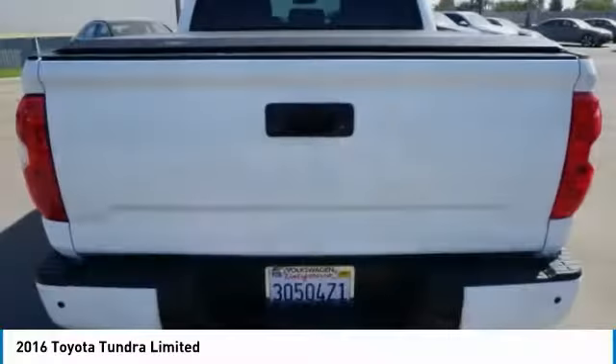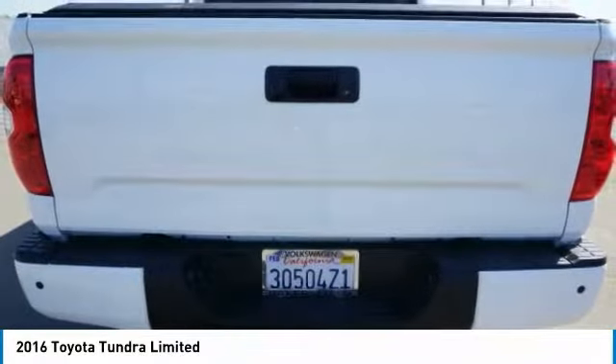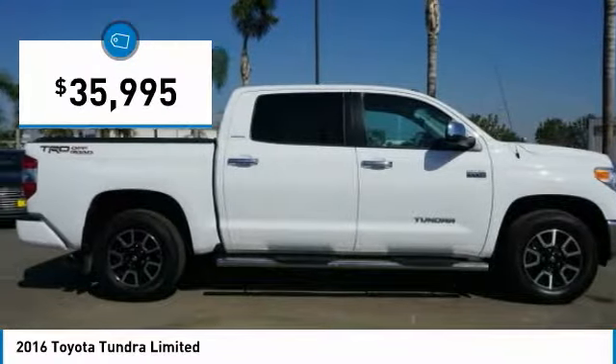And tailgate assist. With a towing capacity of up to 10,000 plus pounds and a payload capacity of over 2,000 pounds, the Tundra is the perfect mix of power and efficiency and is priced below $40,000.